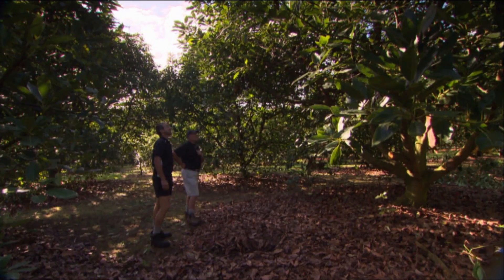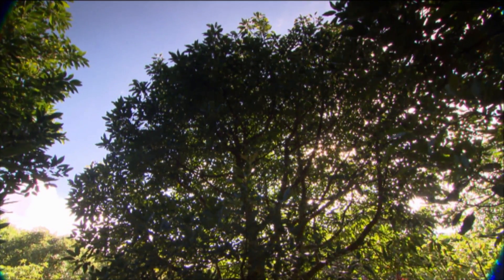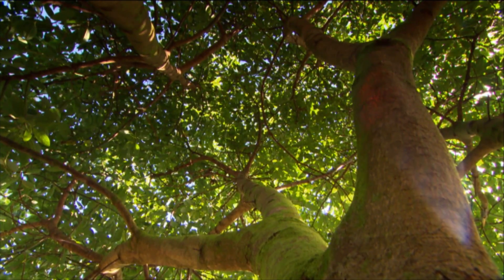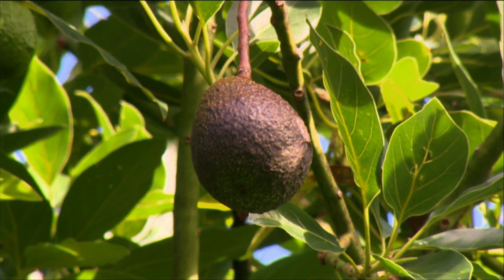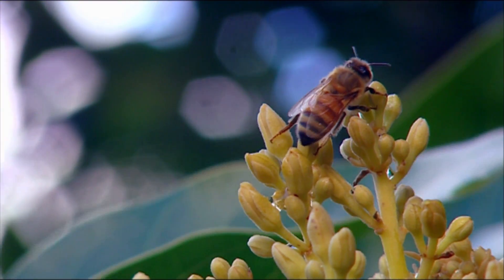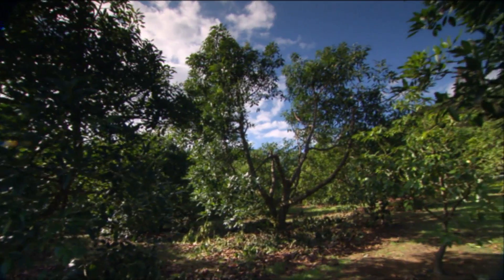Traditionally in New Zealand, growers haven't been enthusiastic about pruning trees over the last 20 years. The main reason is that avocados are peripheral bearers — they need to keep getting bigger to keep producing a crop. Additionally, New Zealand trees are always carrying fruit due to the production cycle, with either old fruit, new fruit, or both at the same time, leaving no opportunity to prune without losing fruit. This has been a big hurdle.